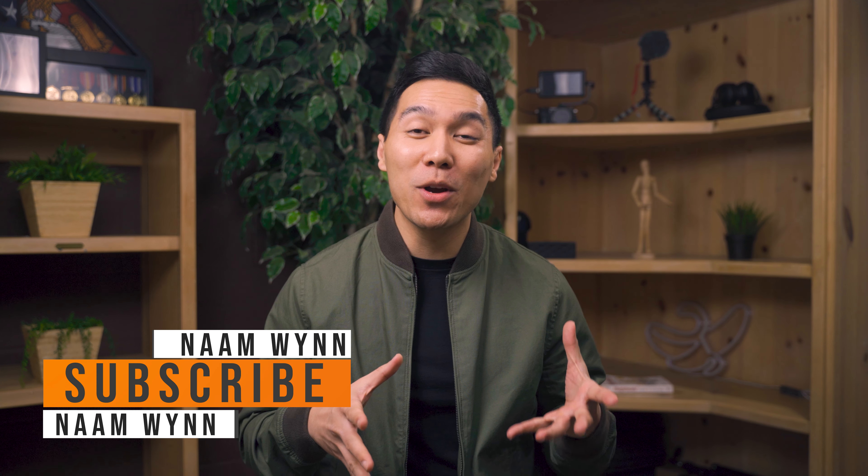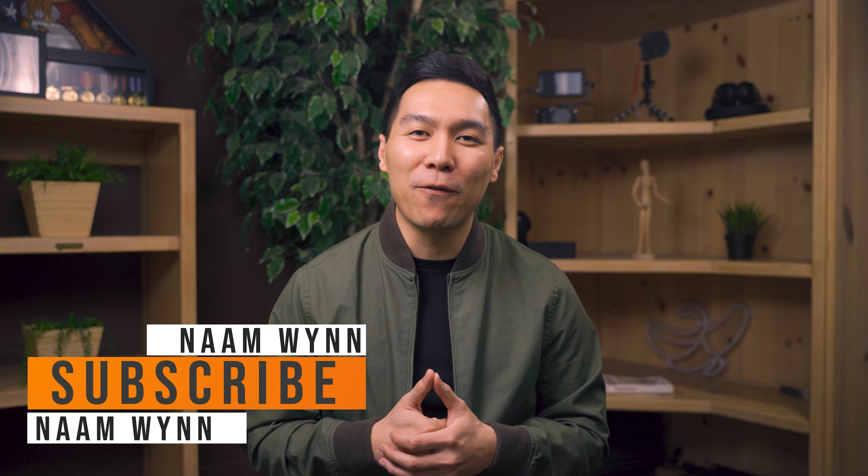What's up winners, my name is Nam. If you're new here, welcome. Here we talk all things personal finance and credit, so start now by subscribing so you don't miss out on any future videos.